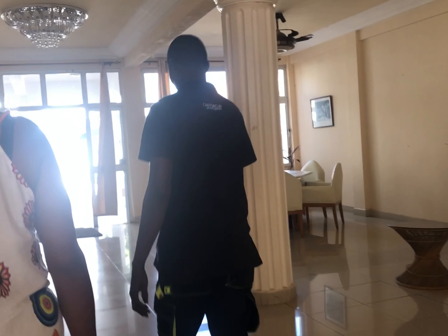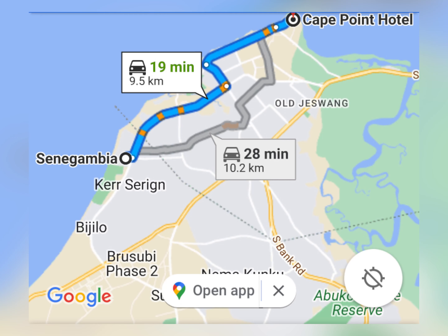Bakao is a very close town to Senegambia. You can simply drive or take a taxi along Senegambia Highway to the traffic light, make a left, and from there taxis and buses will take passengers to the town of Bakao.